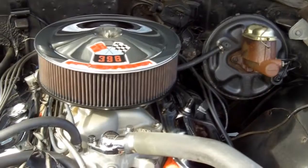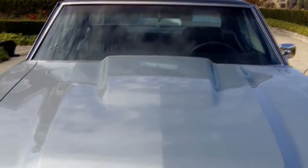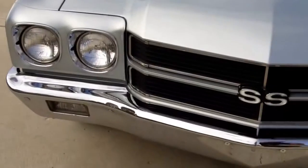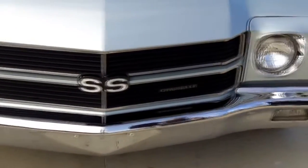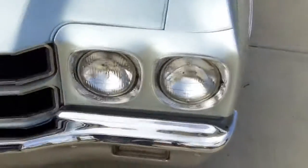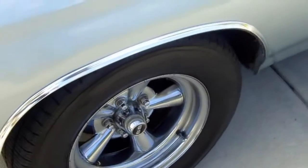Let's take a walk around the car. This car has the Cortez silver paint on it, and it was a stripe delete car, which is really cool. It was purchased new from the Chevrolet dealership in Battle Creek — the New Year Battle Creek Chevrolet. The paint job shines awesome, and it is 22 years old.